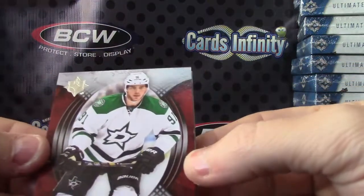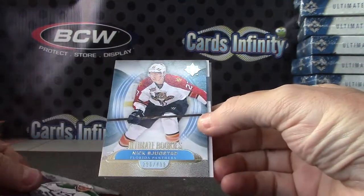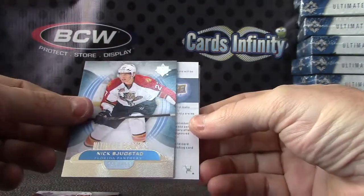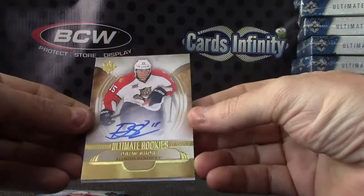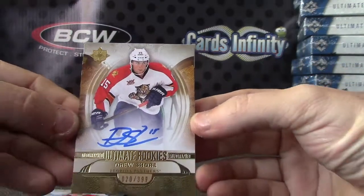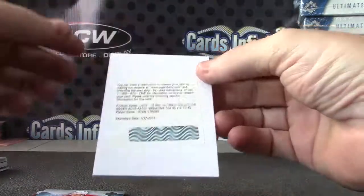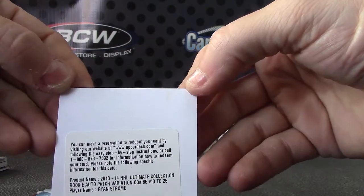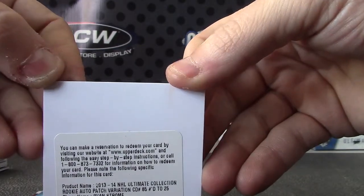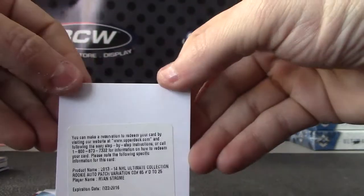Tyler Sagan $4.99, Nick Bugstad $4.99, autograph Drew Shore $3.99. Ultimate Collection auto patch variation numbered to 25 — Ryan Strom, numbered to 25.